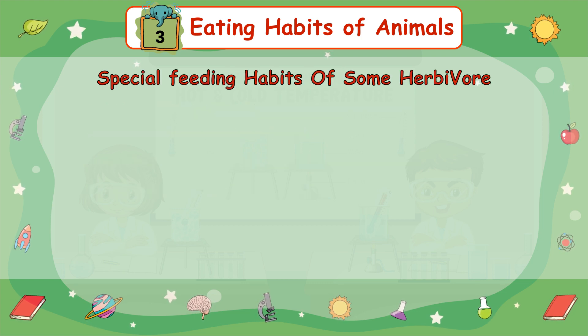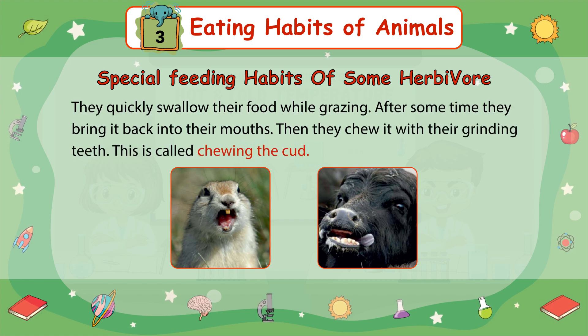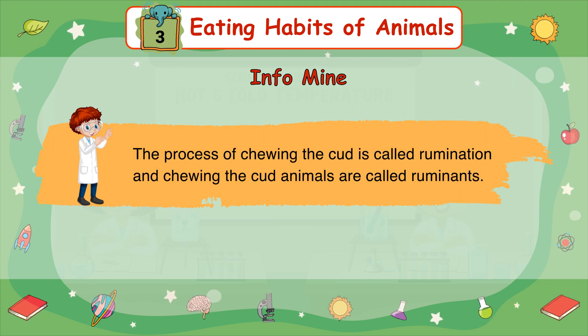Special feeding habits of some herbivores: Herbivores such as cows, goats, and deer do not have any front teeth in their upper jaws. Instead, they have gum pads that help them to eat leaves and grass. They quickly swallow their food while grazing. After some time, they bring it back into their mouths and chew it with their grinding teeth. This is called chewing the cud. The process is called rumination, and animals that chew the cud are called ruminants.